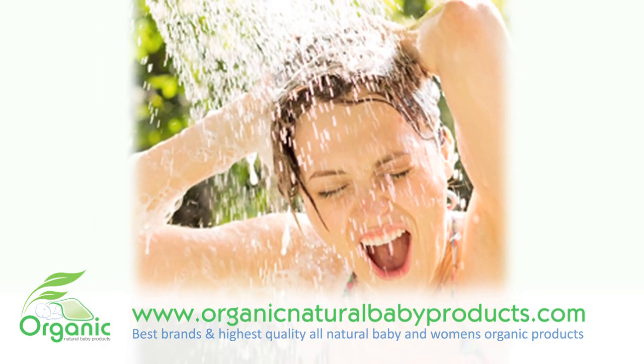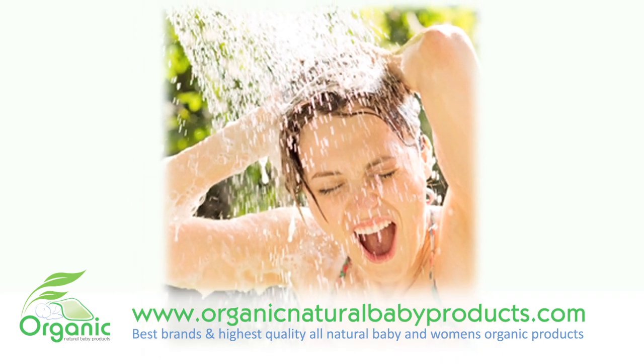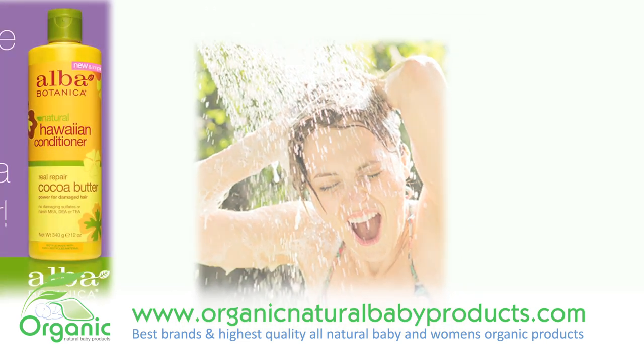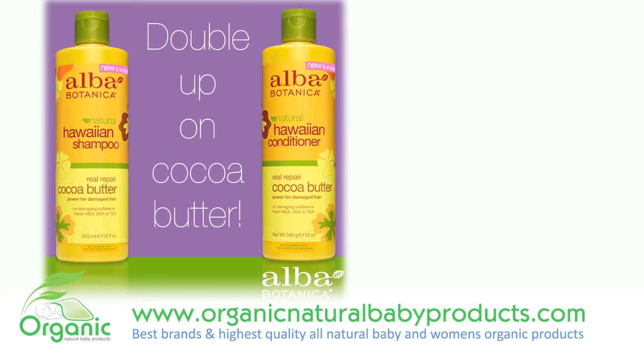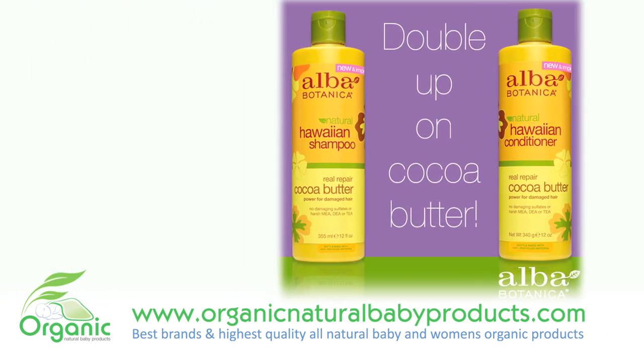Natural cocoa butter creates a protective barrier around the hair shaft to improve elasticity and minimize breakage. Enriched with certified organic aloe, awapuhi, tropical fruit extracts, and kukui nut oil, this nourishing daily use shampoo gently washes and rejuvenates.